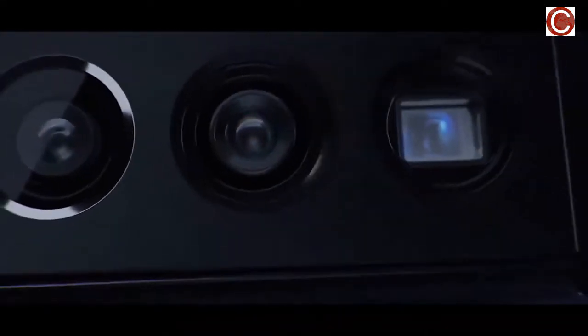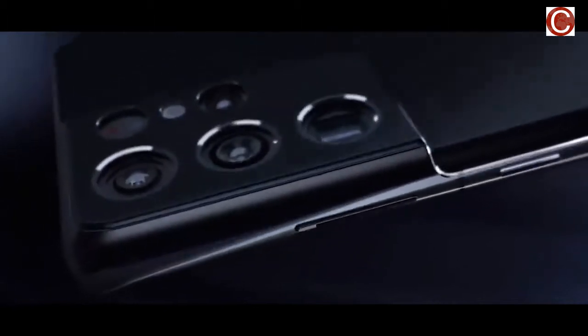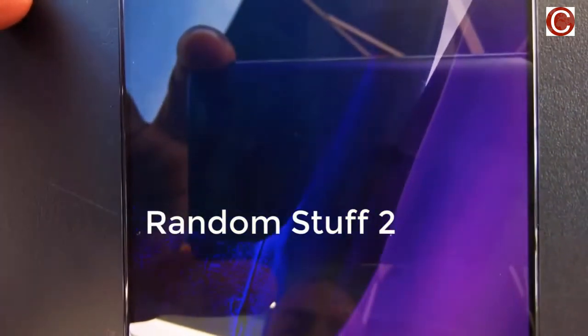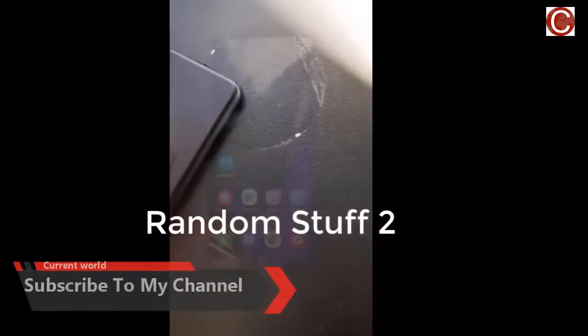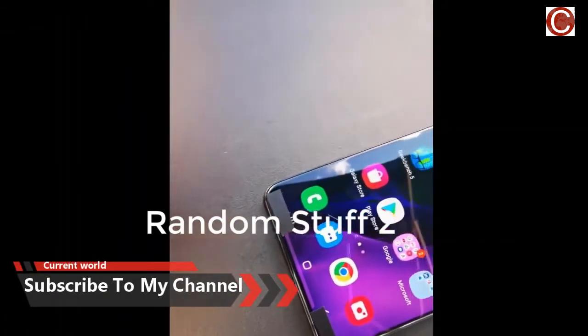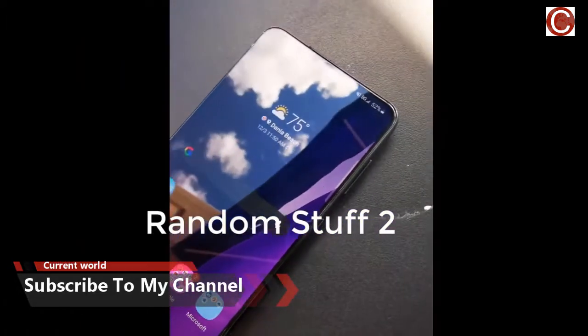Leaked renders and official videos of the upcoming Galaxy S21 series smartphones have already revealed their design, and now we are looking at a working Galaxy S21 Plus 5G that has appeared in a hands-on video posted by YouTuber RandomStuff2. The video shows off the smartphone's slim bezels, and the YouTuber says that the S21 Plus 5G is really good and he's impressed, but the cameras capture pictures with saturated colors.